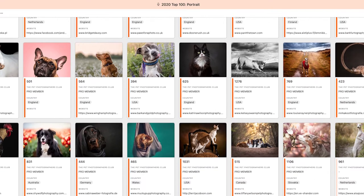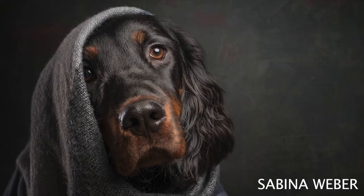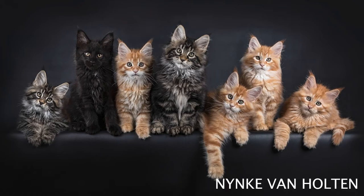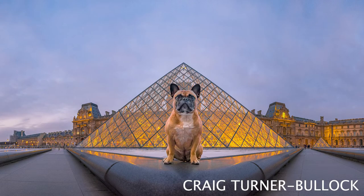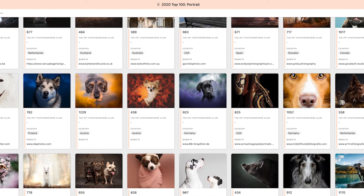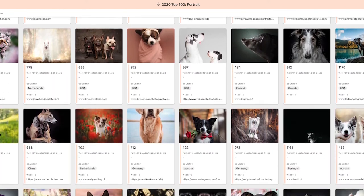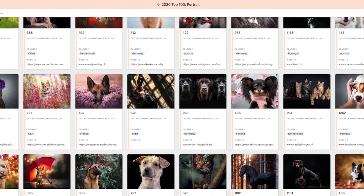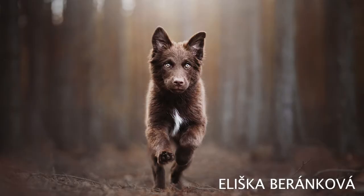Let's start with Portrait. This category encompasses everything — from studio to outdoors, from single pets to group photos, from really intimate close-ups to wider environmental portraits. The one thing all of these images have in common is that they're all striving to capture the essence of the animal being photographed, and that's what we're looking for in the Portrait category.